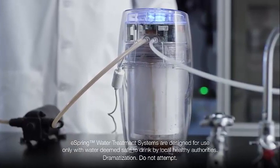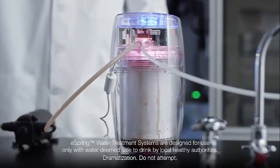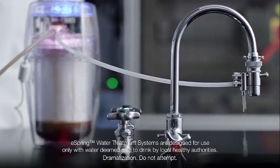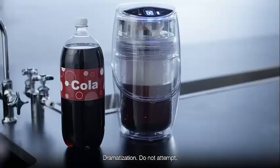Cola passes directly through the pump and enters the eSpring unit. As the chamber fills, pressure rises and the cola is forced through the patented carbon block filter. The carbon filter — the heart of the eSpring unit — effectively filters the cola.